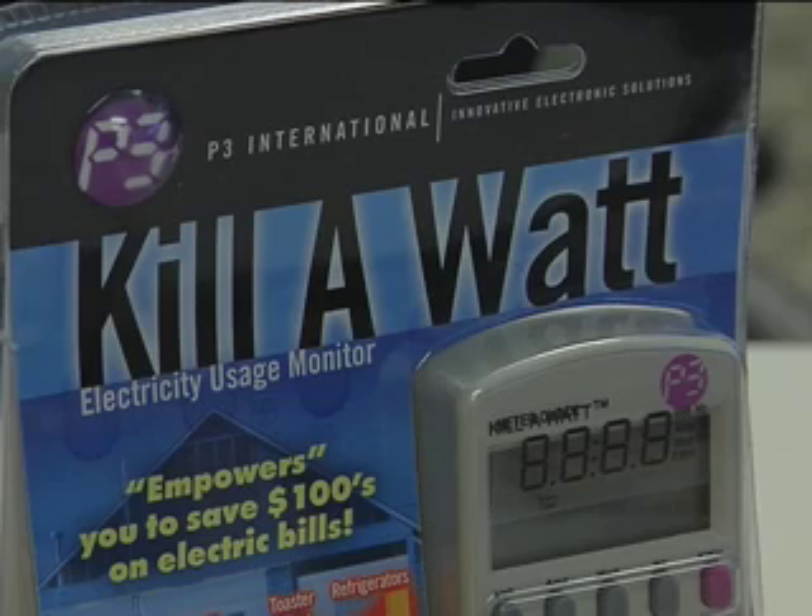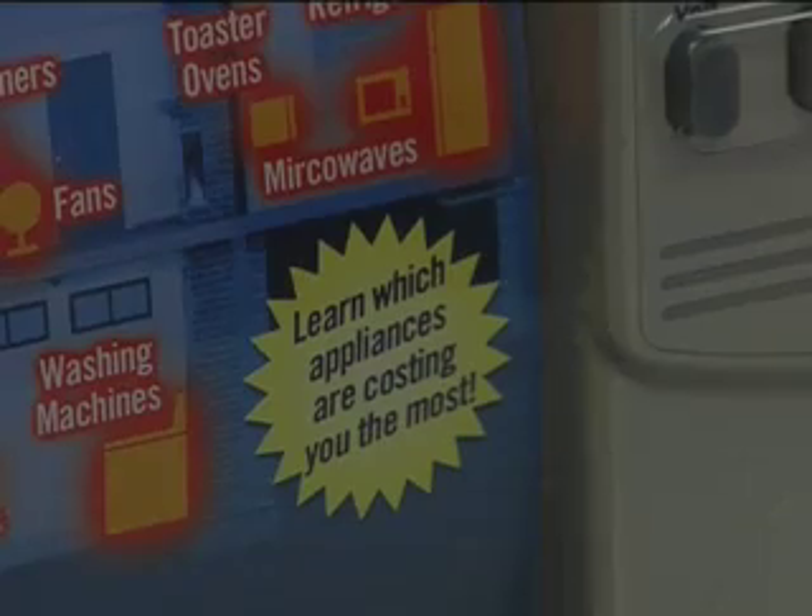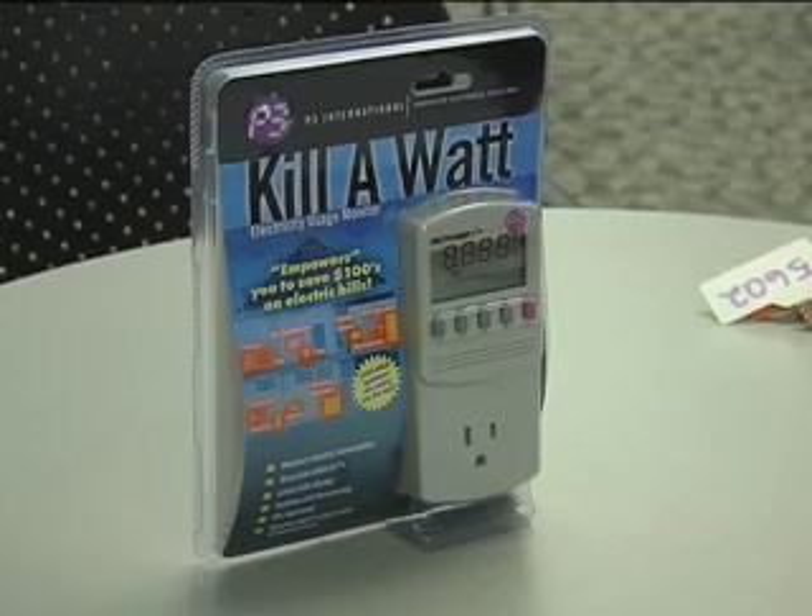But sometimes it's the little things that can make a big difference. So this little meter, called a Kilowatt Electricity Usage Monitor, could help you assess just exactly how much energy each of your appliances is sucking up. Let's go plug it into something and see what it uses.